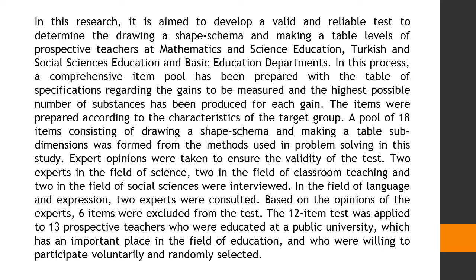Expert opinions were taken to ensure the validity of the test. Two experts in the field of science, two in the field of classroom teaching, and two in the field of social sciences were interviewed. In the field of language and expression, two experts were also consulted.